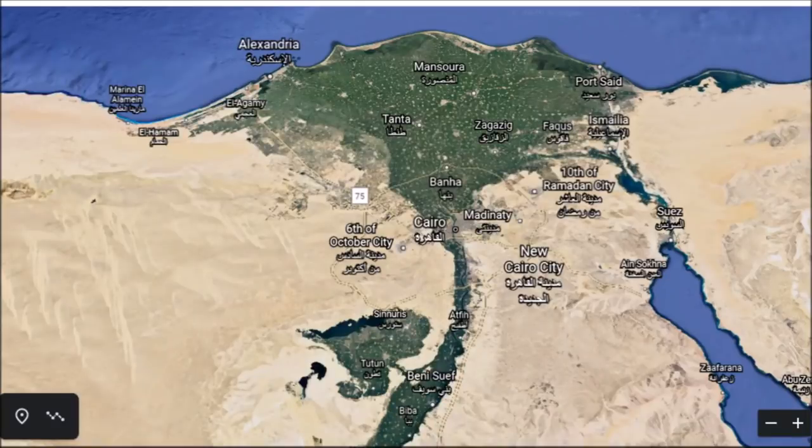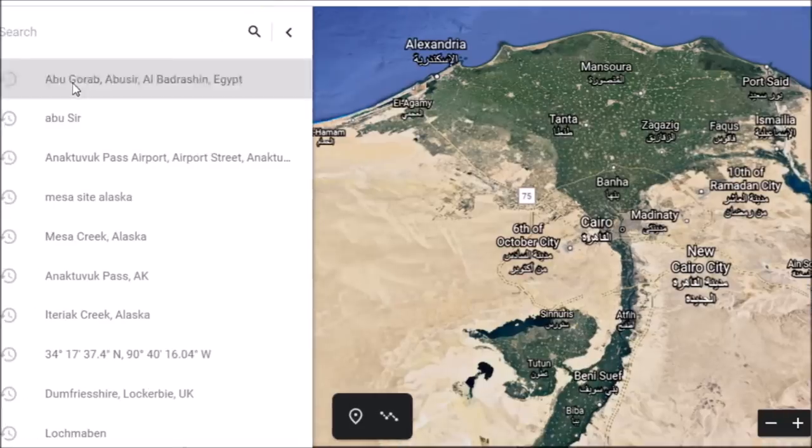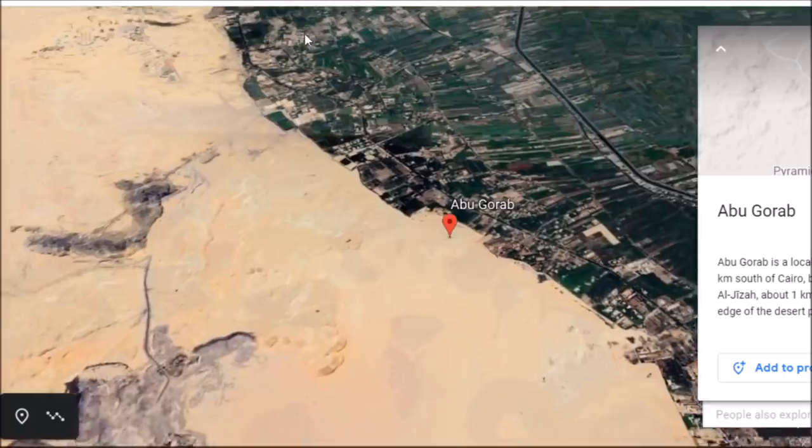Hey everybody, I have a video here for you today, and this is by request. I thought it was a good suggestion since I looked into it. I haven't talked about this place for a long time. I've showed it, but I haven't talked about it in an individual video. We are going down to Abu Ghraib or Abu Jarab today, right here.